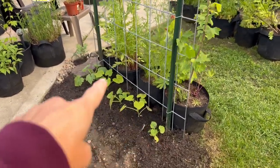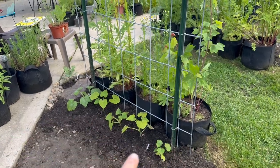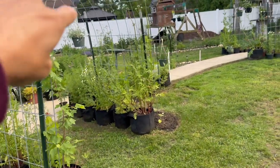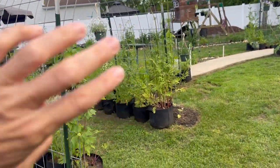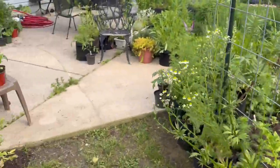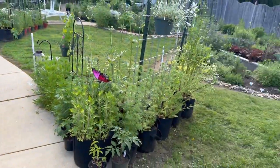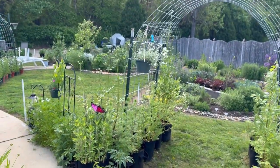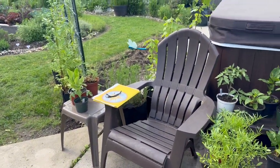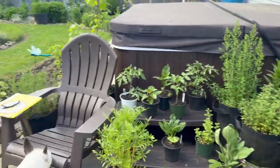Over here we've got delicata squash and acorn squash, and then there's one more trellis going up over there in full sun with some other things to put over there. And I also made this really cute sitting area here so you can sit and look out at the garden. I sit there, plan my stuff, do research, all kinds of things.